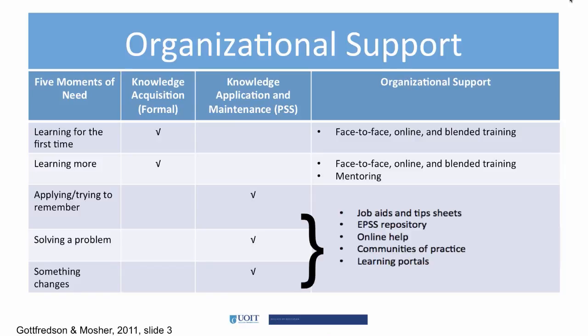The organization supports all three of these by providing job aids and tip sheets that distill the most frequently performed tasks. The organization also provides EPSS repositories of user instructions structured around business processes and job roles. Additionally, online supports such as forums, discussion groups, or wikis help provide support for problem solving without interrupting the workflow. Communities of practice should also exist, and finally, learning portals may be used to act as hubs for all of these resources.